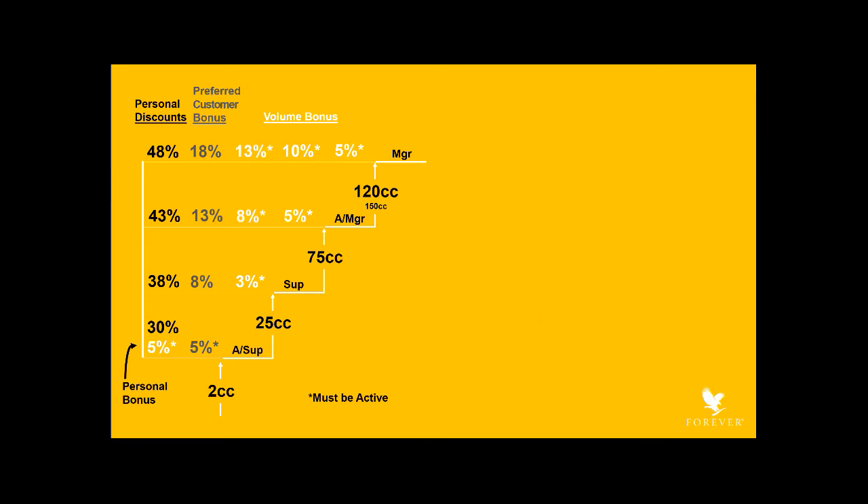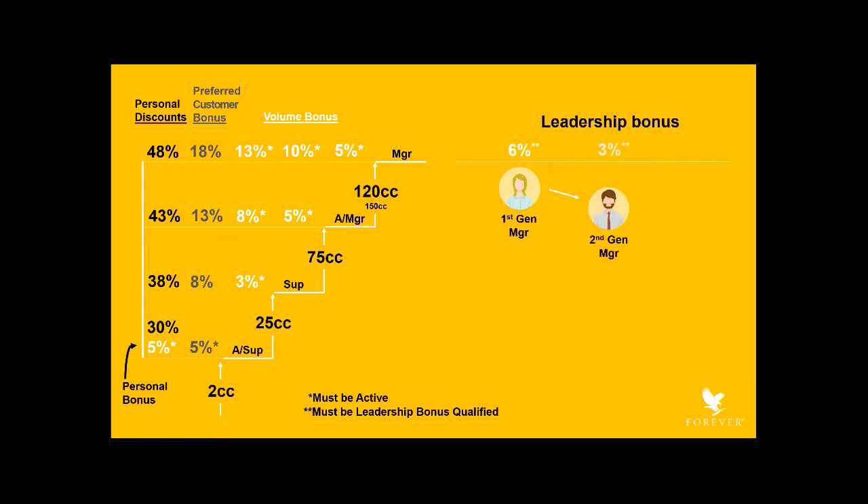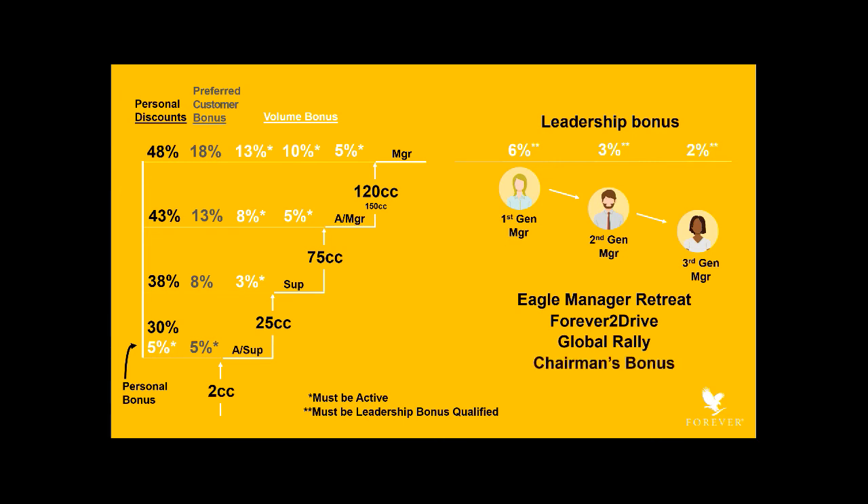Once you reach the manager level, a whole new set of income opportunities is available to you. The first is the leadership bonus — you receive it for developing managers. When you are leadership bonus qualified, you receive 6% of your first generation manager's group volume to the next manager downline, 3% of your second generation manager's group volume to the next manager downline, and 2% of your third generation manager's group volume. After that, you can work to achieve Eagle Manager, the Forever to Drive bonus, all-expense-paid trips to the Global Rally every year, a portion of the annual chairman's bonus, and the gem bonus, which can add an additional 3% to each level of your leadership bonus.